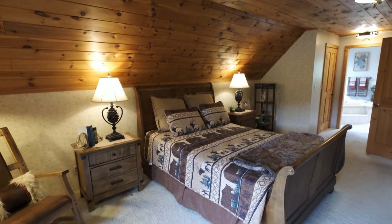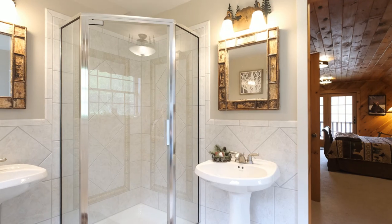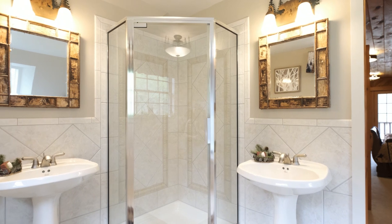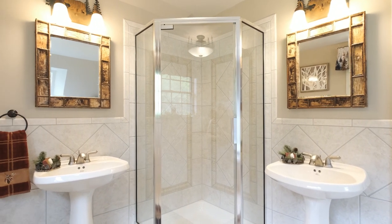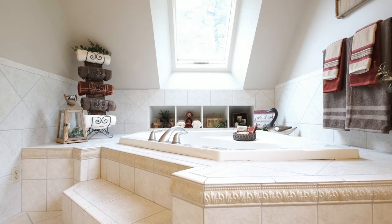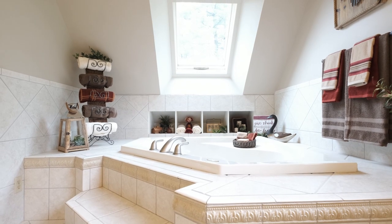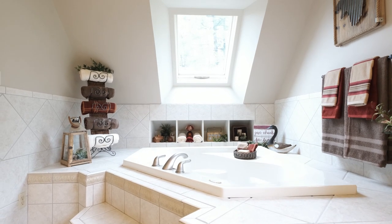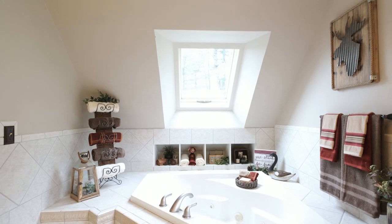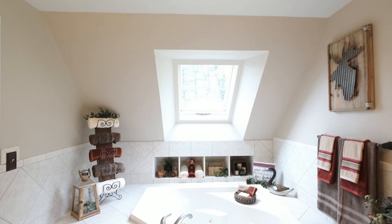Heading toward the master bath, you're greeted by his and her walk-in closets, which offer plenty of storage space. The master bath features a jacuzzi tub, custom tile, enclosed glass shower, and dual pedestal sinks. The oversized skylight features a flared design detail, allowing more natural light and increased headroom for the tub area. Once again, completely customizable based on your lifestyle and personal needs.